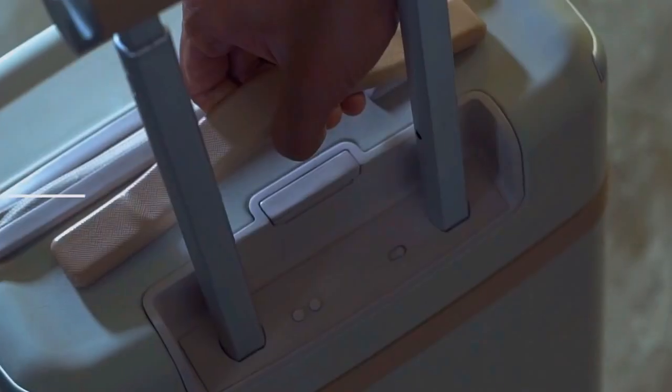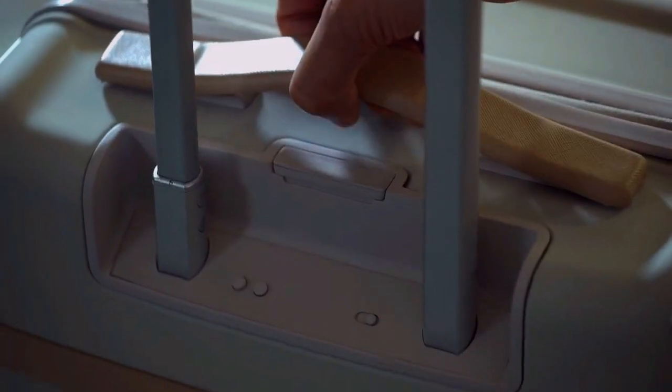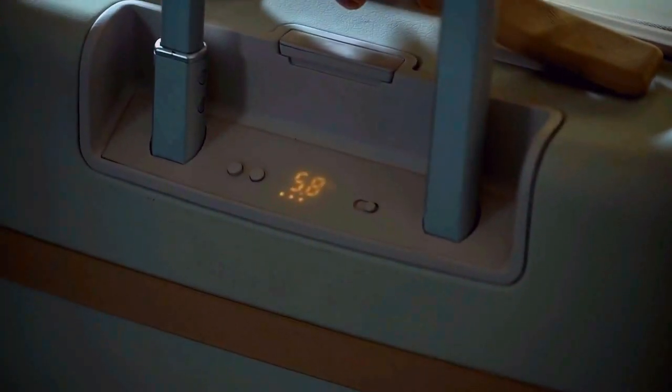Overweighted? That happened to me a few times — sometimes they let you pass, sometimes not. The built-in scale shows the weight of your luggage only when you lift the handle. If I know how much I have on the scale, I'm sure I will use every single last gram.